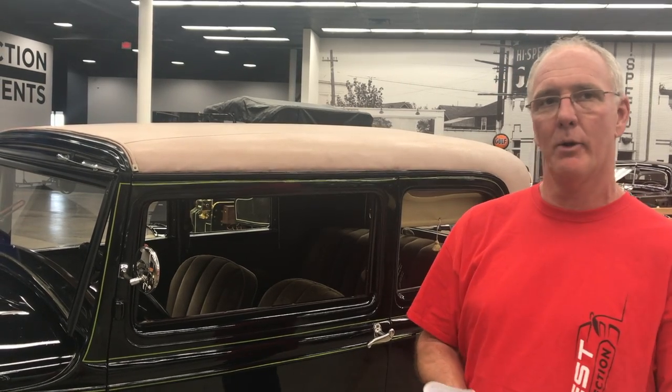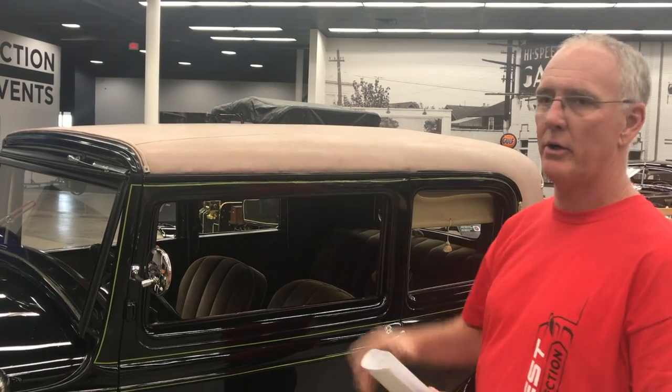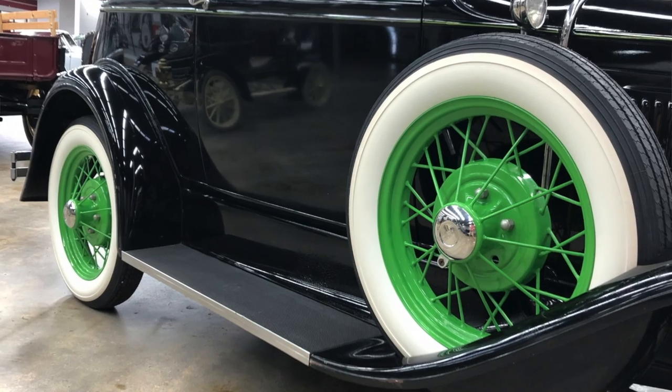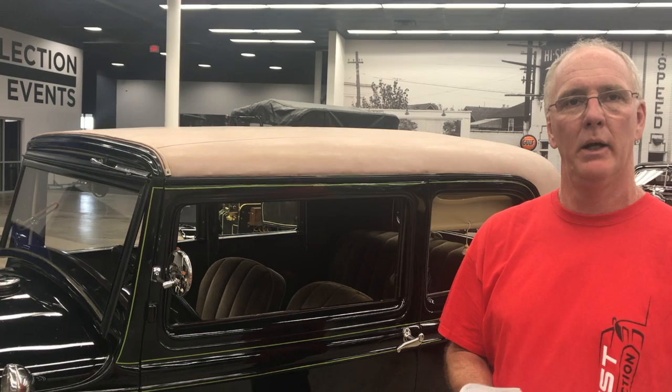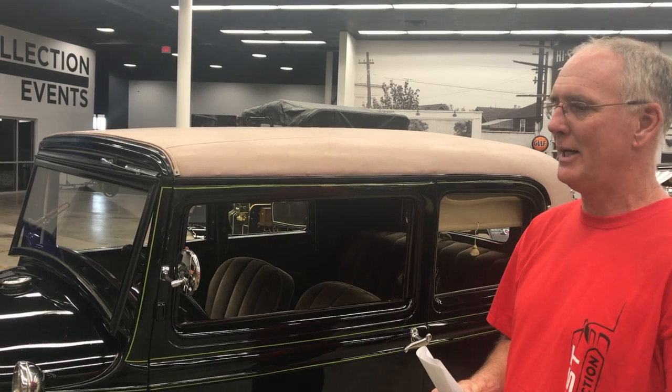The car today, as he found it 20-plus years ago, has largely remained untouched. The paint, the top, and the interior were done in '73 and '74 and haven't been touched since. Some mechanical items have been addressed — tires, tune-ups, and a few things to keep it running.